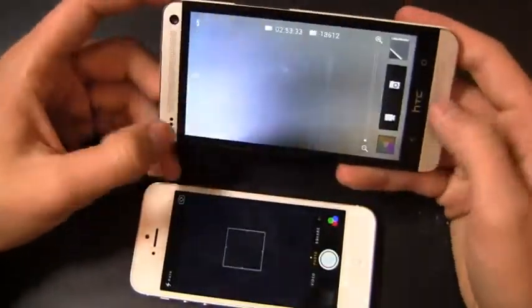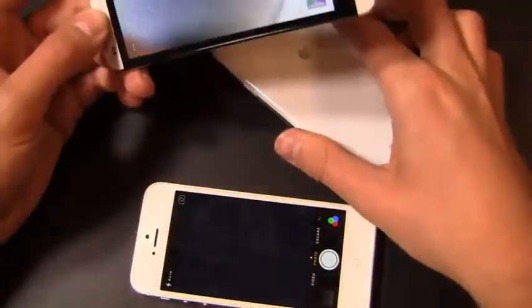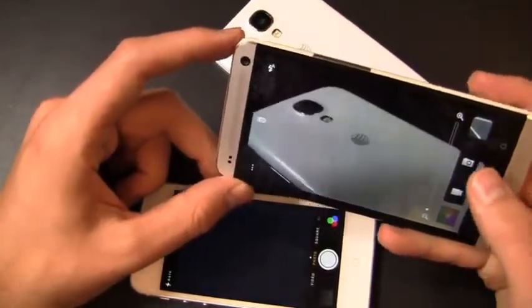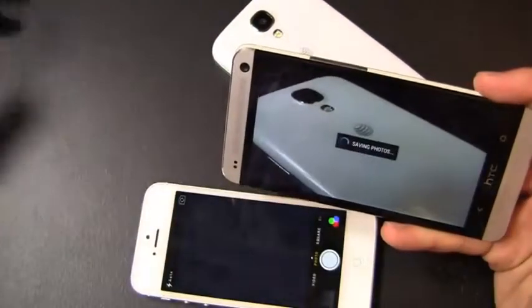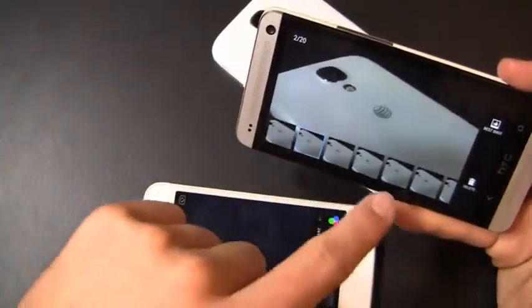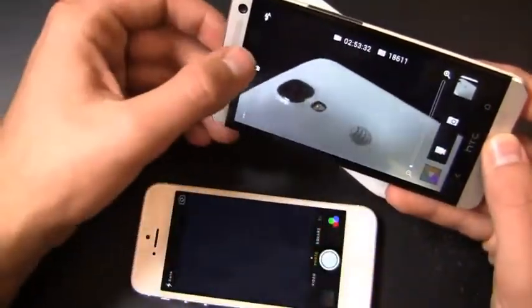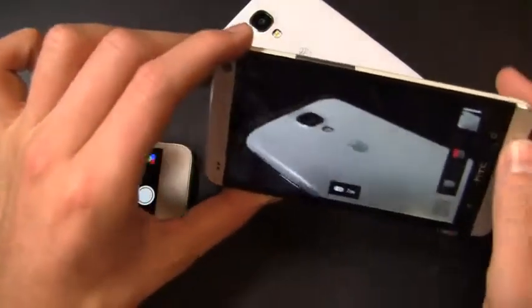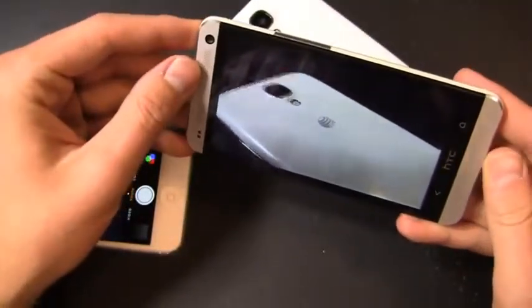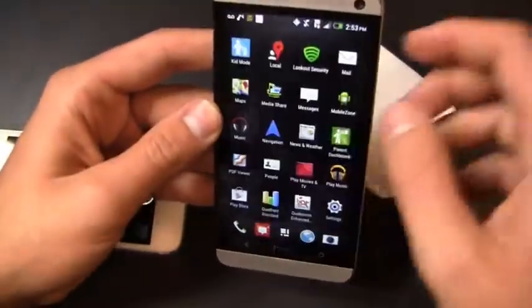Eight megapixel camera on the Apple iPhone 5; four UltraPixel camera on the HTC One with a cool feature called HTC Zoe. I'll bring over the Galaxy S4 and take a picture with HTC Zoe. It has all the typical HTC stuff — I can take burst pictures, saving a bunch and picking my favorite out of 20. I can also turn on HTC Zoe, which records a three-second video snippet. As you can see it fills up in red with the camera, giving me a three-second video clip on my phone.